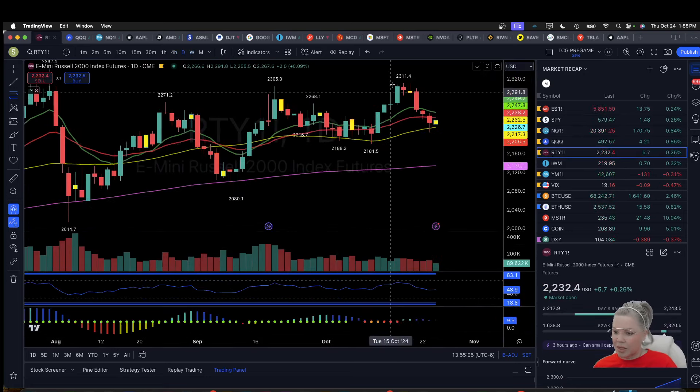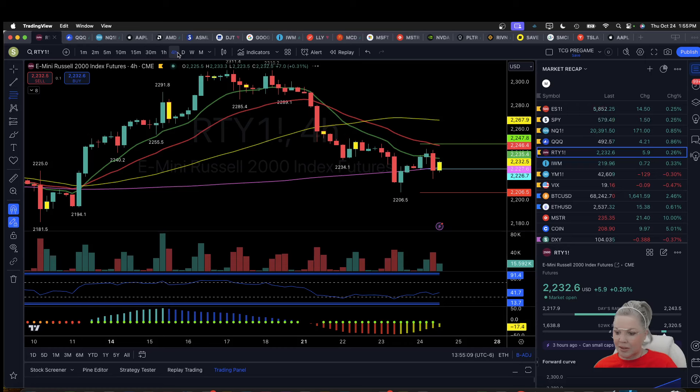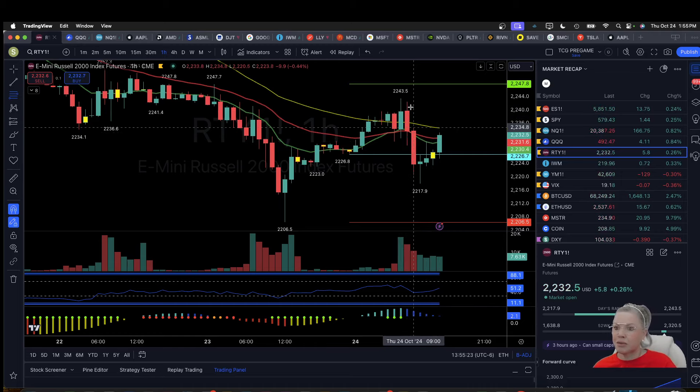On RTY, we're bouncing again from the daily 50MA with another daily inside bar. We have a four-hour equilibrium here as well. It was slightly green on the day. At this point, an hourly lower high is the more likely scenario compared to 2243.